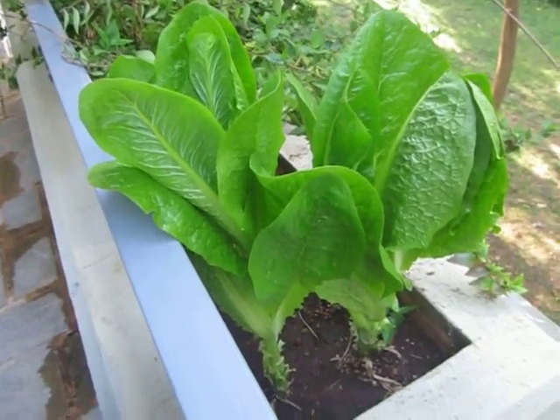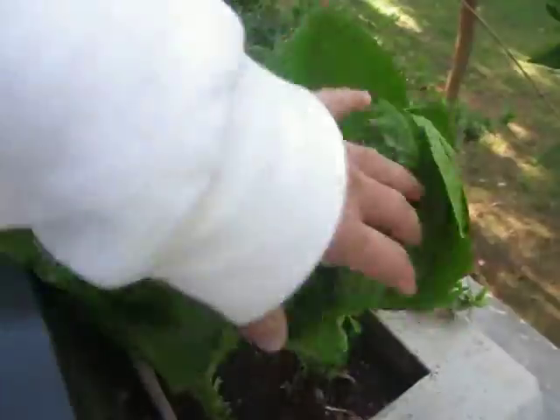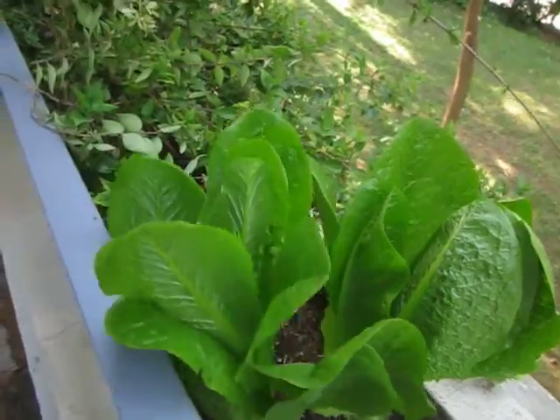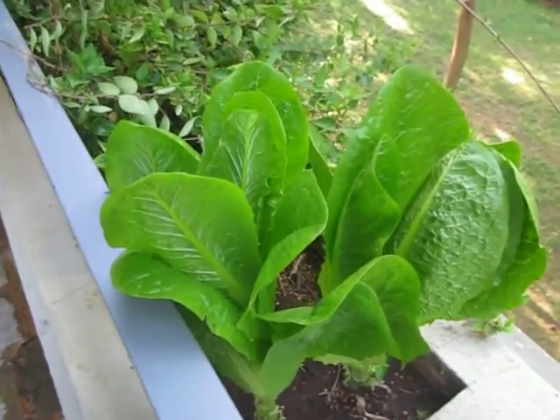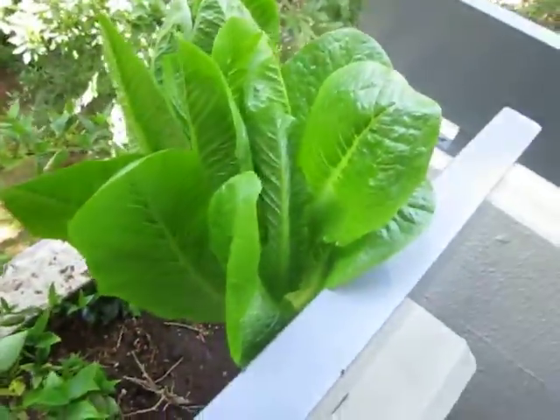This was the location that I least expected success and I got the most success. This is where I'll be planting all my lettuce from now on. It's obviously, at least for the winter, the right place for greens. It's fantastic. It grew slowly, but really strongly, and they're fantastic leaves.